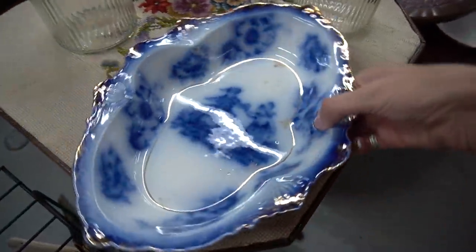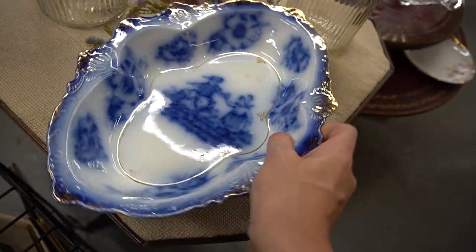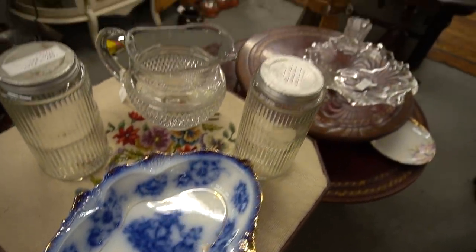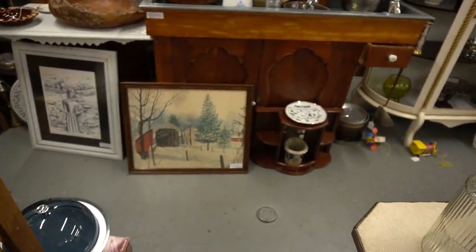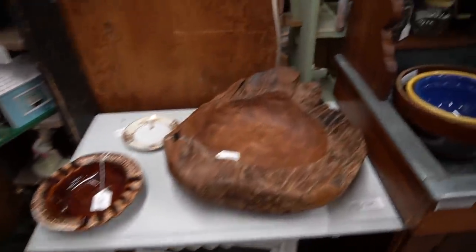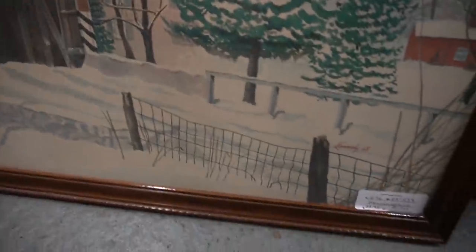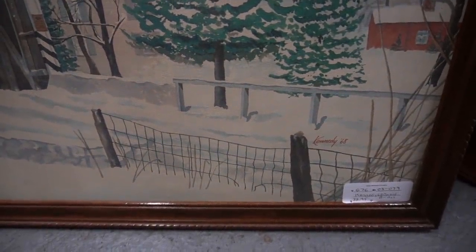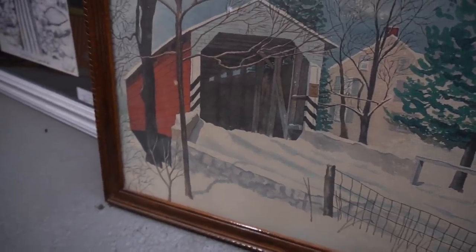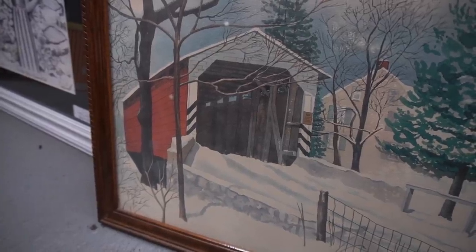What do we have here? It's quite a nice dish. What is that — is that a painting? Kennedy, 1968 — covered bridge. I think it possibly is, but I cannot tell.